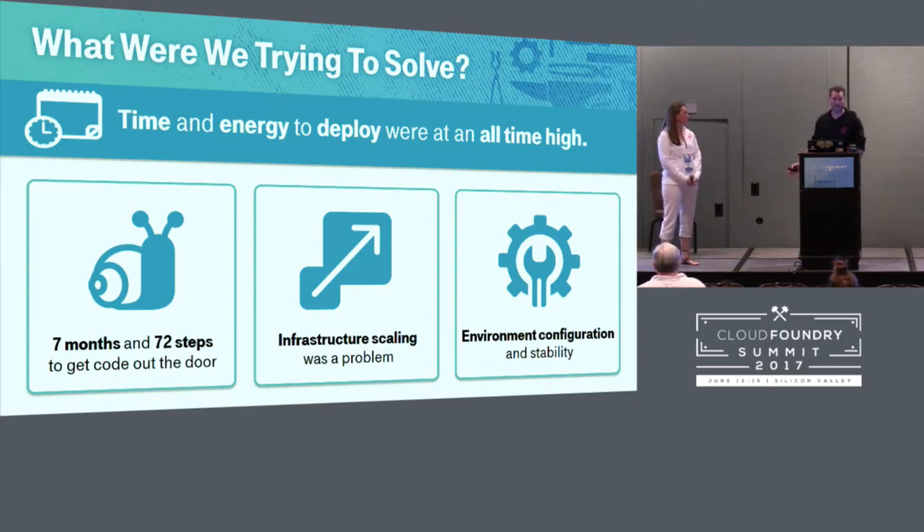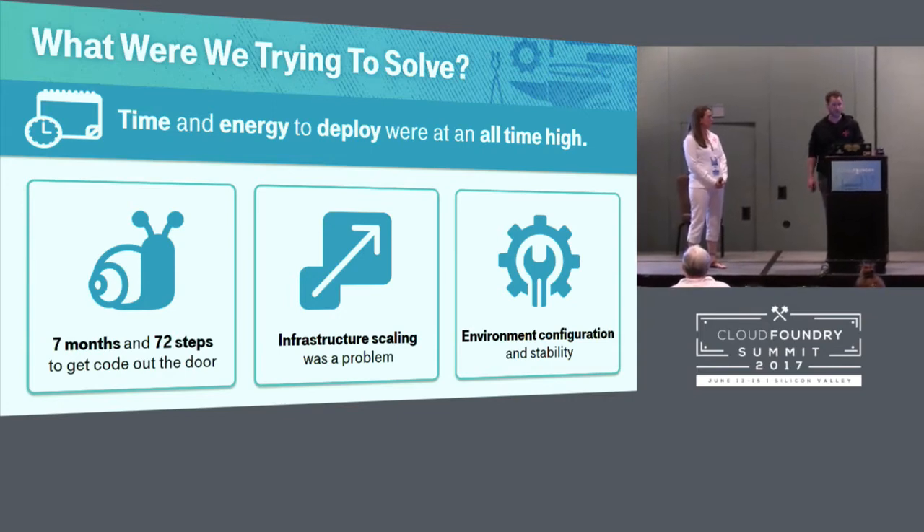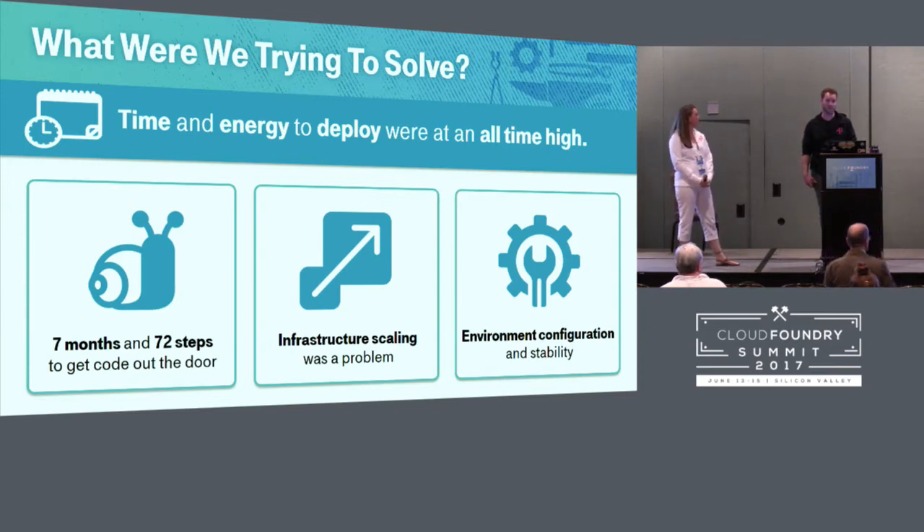A few times a year we have big promos — Black Friday, the holiday retail season, Father's Day — and trying to scale up to meet demand meant we had to start planning pretty much as soon as the previous one was over. We're always trying to scale up infrastructure, expand our applications, and then we can't scale down quickly enough. Environment configuration and stability was also a problem. Development, test, and production servers were all very different from each other, making deployment complex because what worked in development did not work in production. We'd make last-minute changes and shoot from the hip, resulting in further configuration drift.